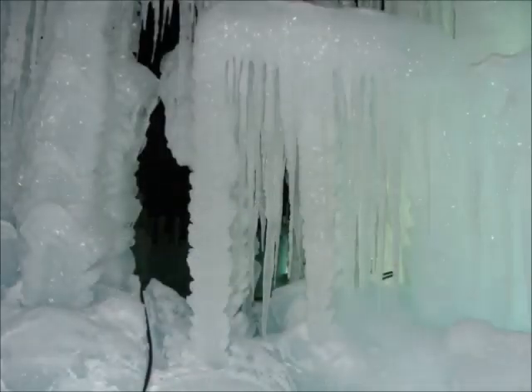The castle tower is 40 feet high at its top and is made of 50 towers of ice, connected by a labyrinth of archways, tunnels, frozen falls, and small caves.